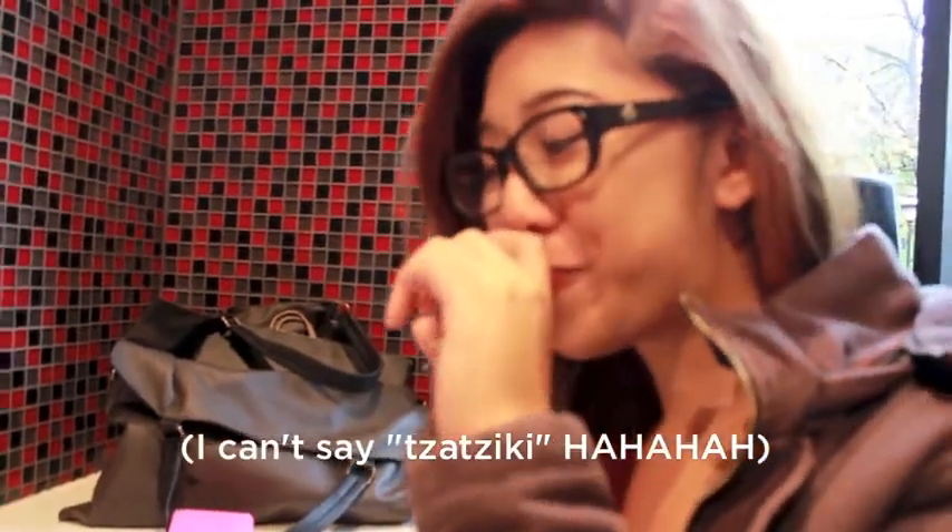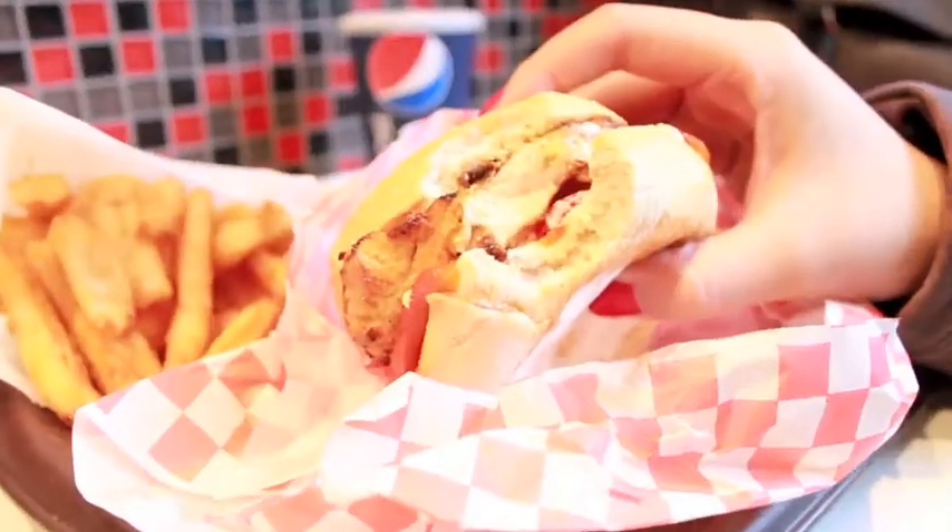We also ordered the Greek chicken burger, which comes with that word I can't say, red peppers, and the chicken is grain-fed and really, really tender.